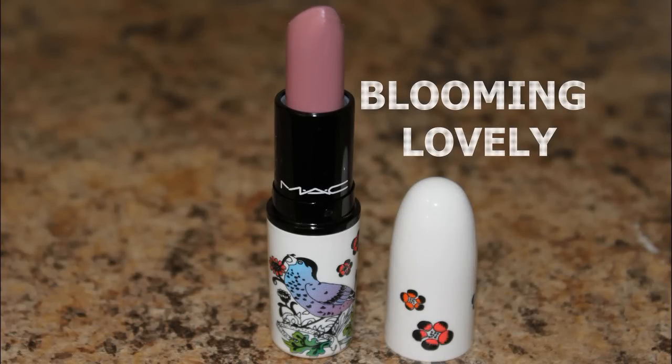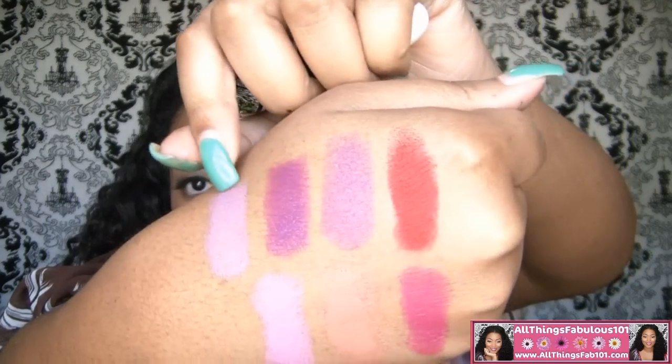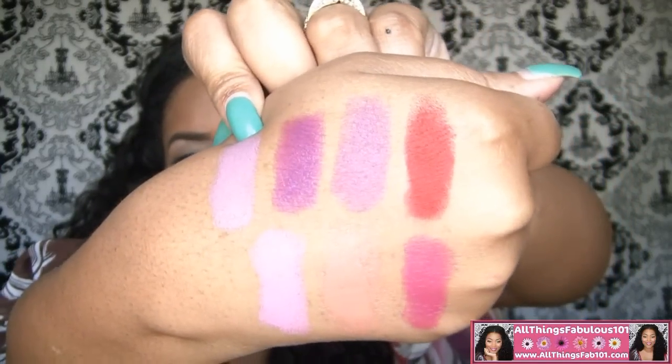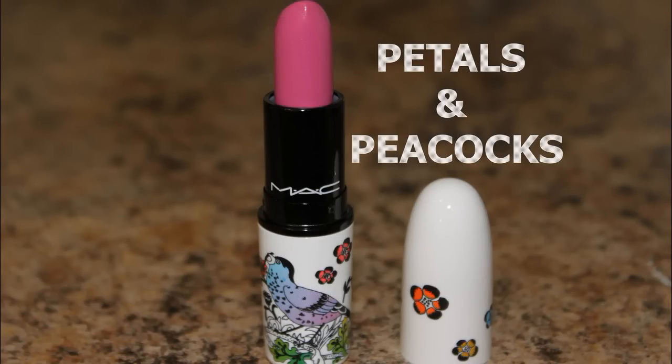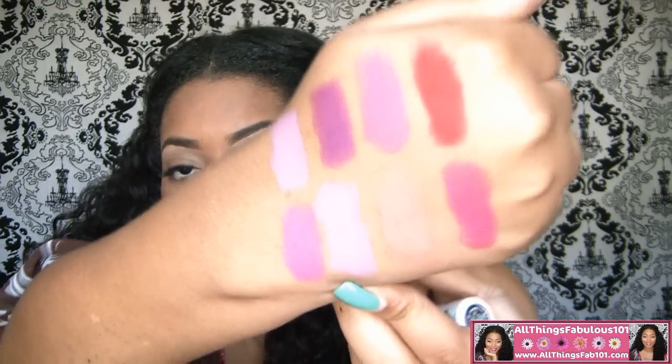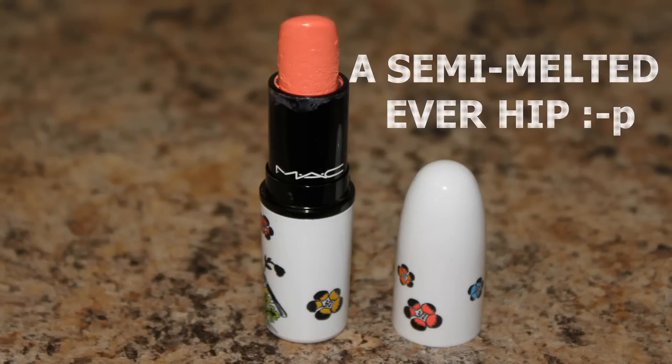Another limited edition color from MAC is Blooming Lovely, which is an Amplified finish from the MAC Give Me Liberty of London collection from last spring. Here's Blooming Lovely — it's a bit similar to Pink Friday but more on the lavender side. Also from the Give Me Liberty of London collection is Petals and Peacocks, also an Amplified, and it's a gorgeous pink. And Ever Hip, also from that collection, is a Cream Sheen and a really gorgeous coral.